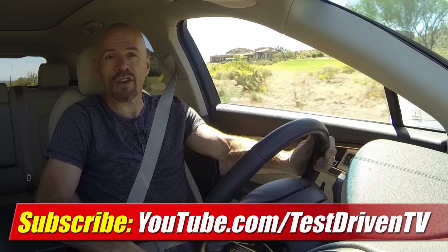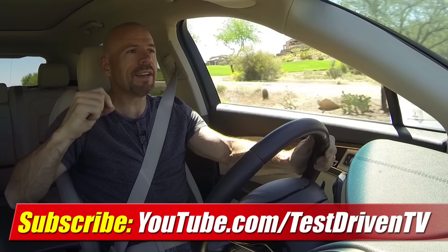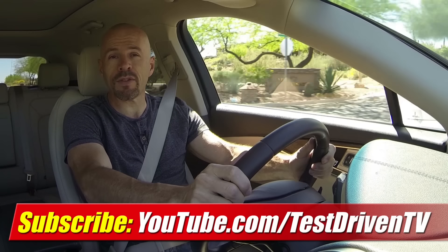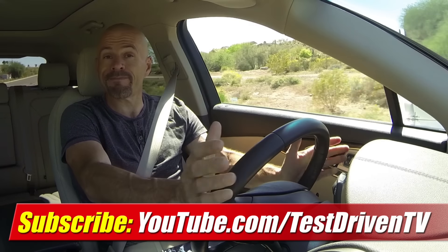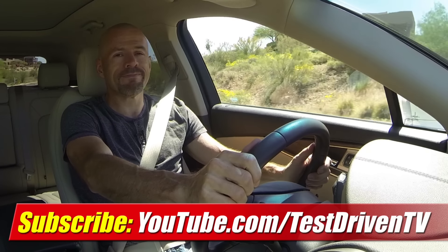Anyway, if you liked the test drive you just saw, click on the link right here. Subscribe to our YouTube channel — we test drive one, sometimes two vehicles every week, plus we have a new video almost every single day. There's always something new, so stay tuned.